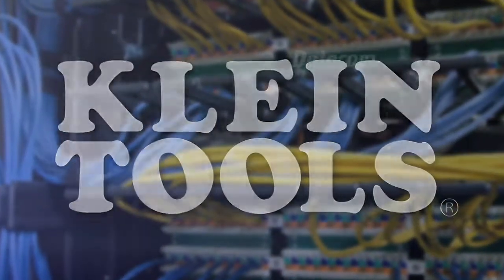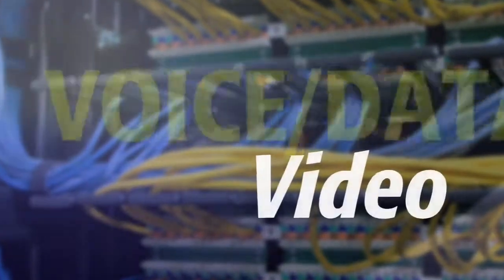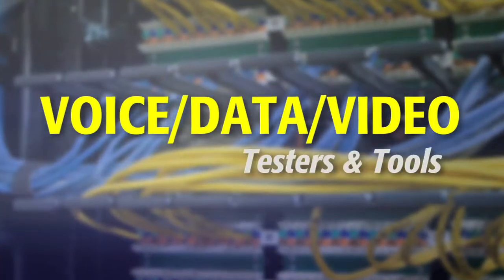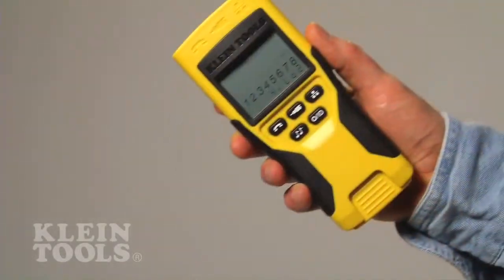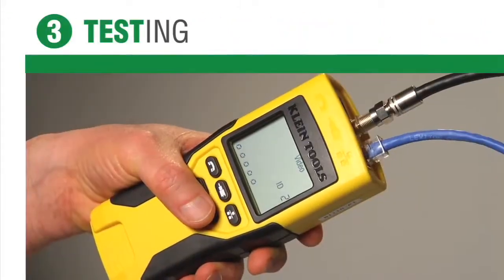Kline Tools, a leading tool manufacturer, now brings you a comprehensive professional line of voice data video testers and tools. Kline's experts in engineering and manufacturing developed each product area of preparation, connection, and testing.